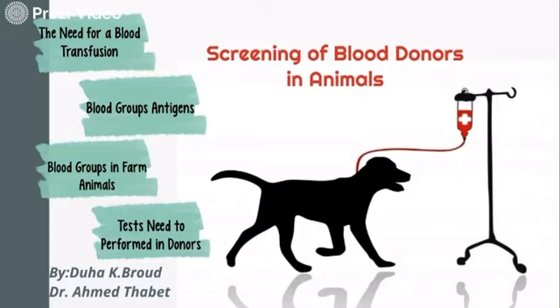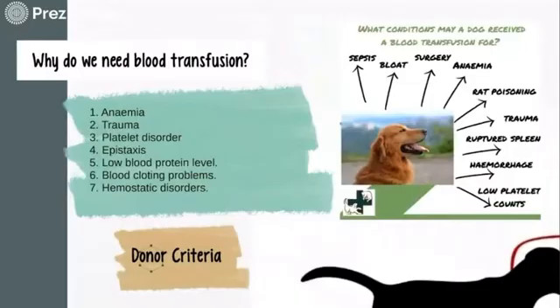Before starting, it's amazing to know that blood transfusion medicine goes back centuries. The very first successful recorded blood donation was not human to human — in 1669 a physician named Richard Lower successfully performed a blood transfusion between two dogs, 150 years before the first successful human-to-human exchange was managed.